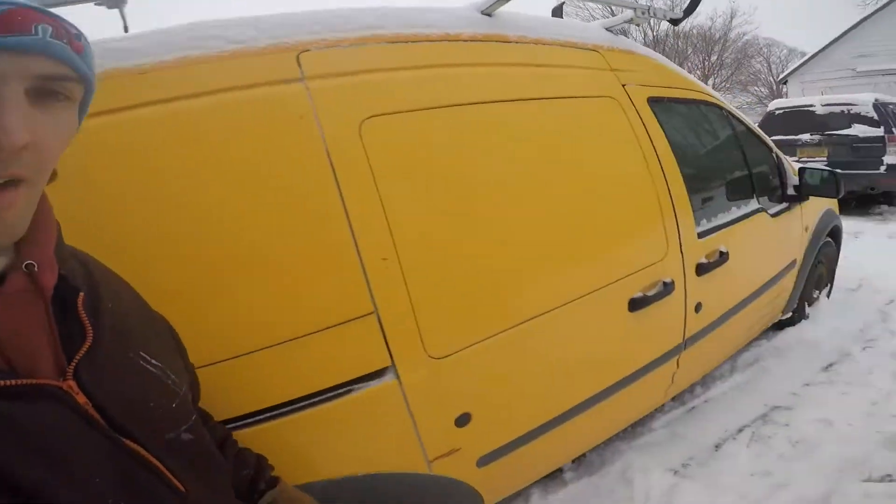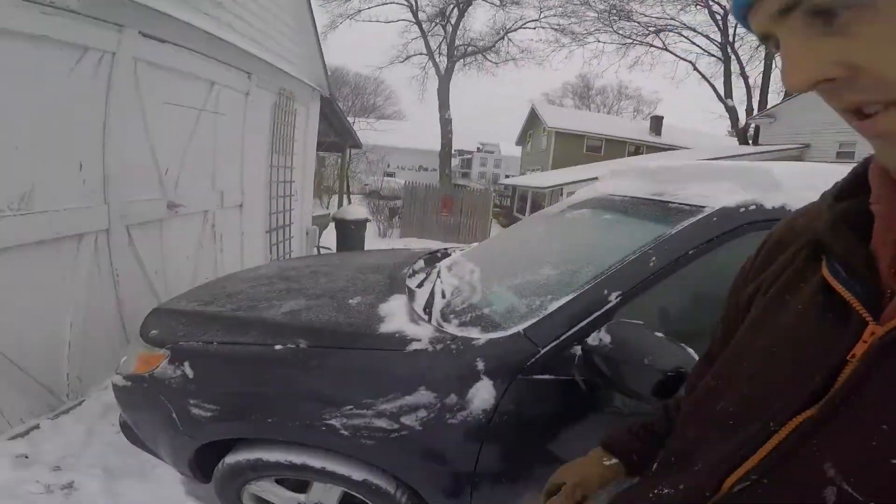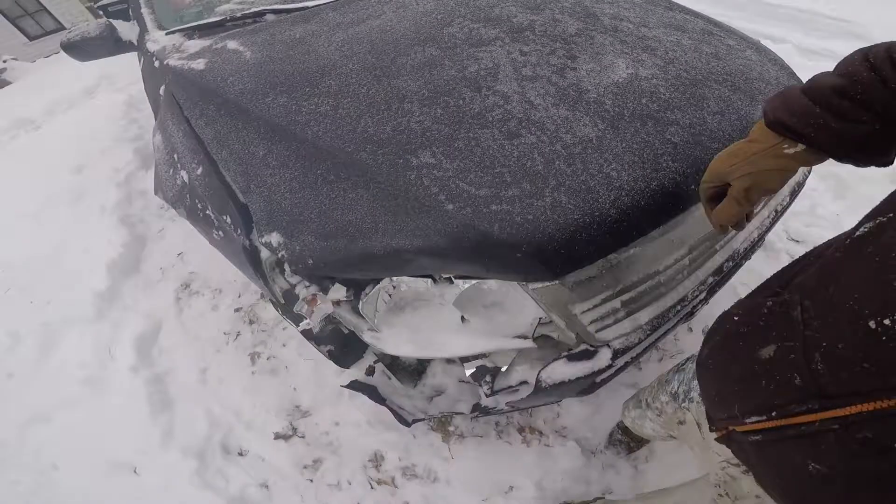I didn't want to drive it in the winter, but circumstances have forced my hand. Of course, after that we have the beautiful 2012 Ford Transit Connect. And lastly, we have Susan, which is my lovely sweetheart Julia's 2009 Subaru Forester, which does look pretty good until you walk around this side.